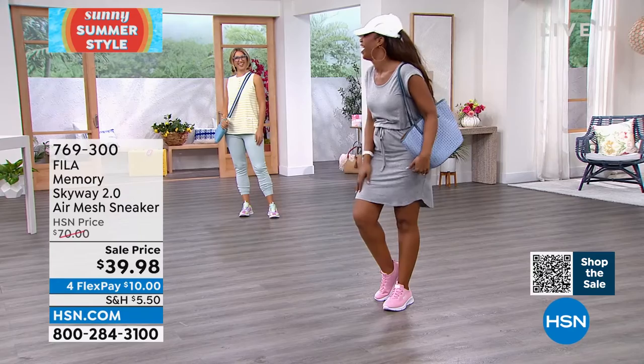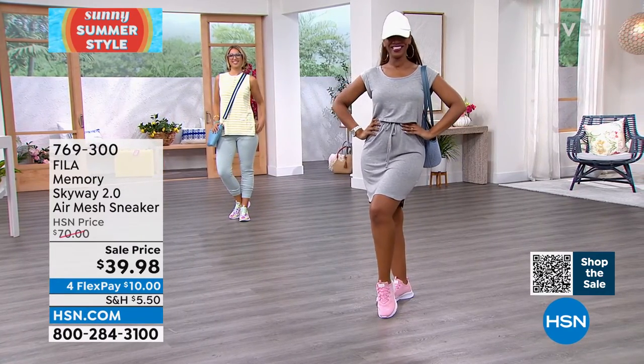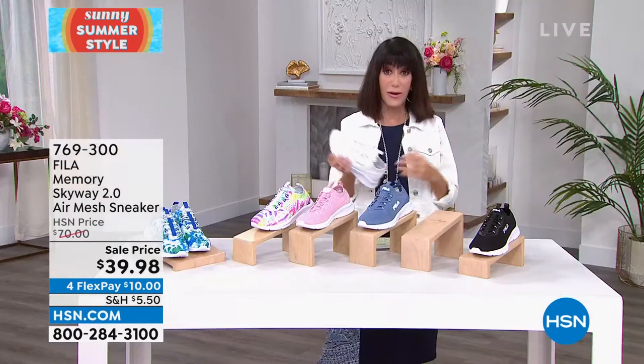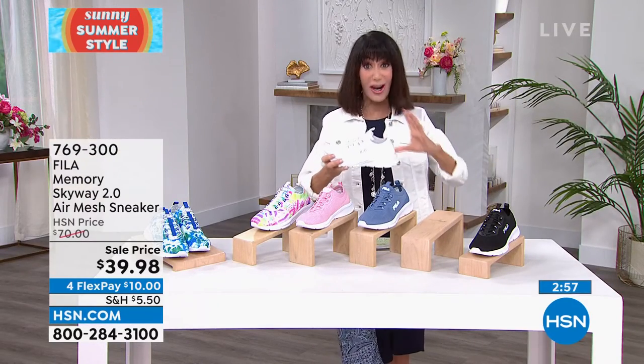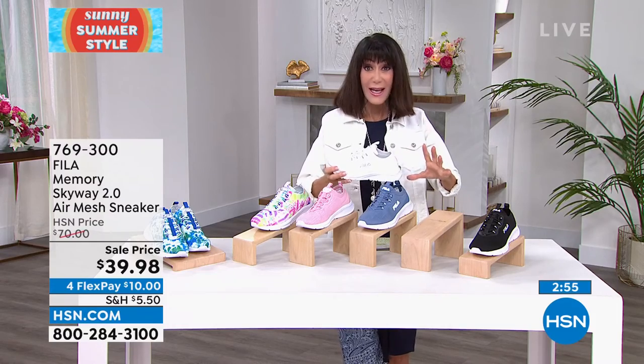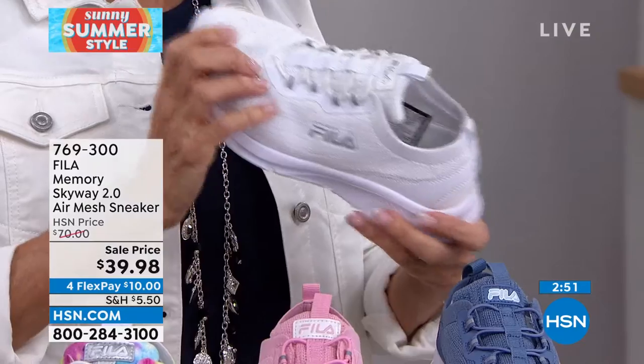Jessica, thank you very much — have a wonderful day and a great summer. You're going to be ready to get out and go. Speaking of getting outdoors — this is the time. Get out and enjoy the beautiful air.